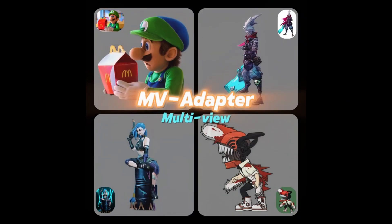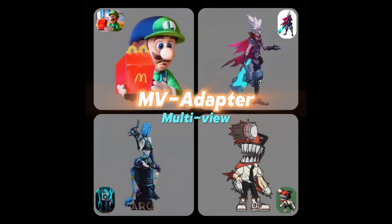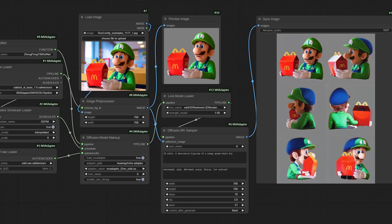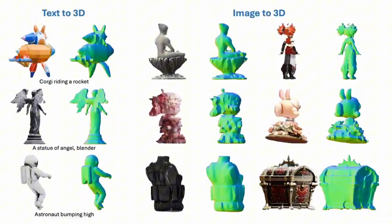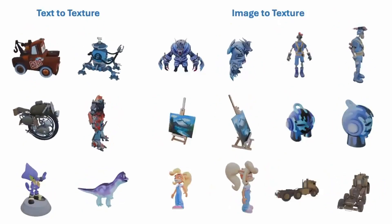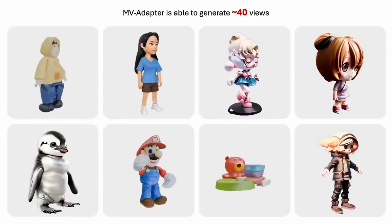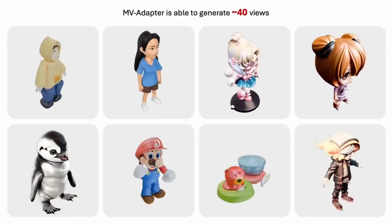MV Adapter — your multi-view magic maker. Now imagine this: you want crisp, professional quality images from different angles, but you only have one photo or a few words to start with. What you need is the MV Adapter workflow in Comfy UI. This tool is powered by Stable Diffusion XL and does something pretty magical. From a single input like a picture or even a text prompt, it generates consistent multi-view images at pro-grade resolution — around 768px quality.